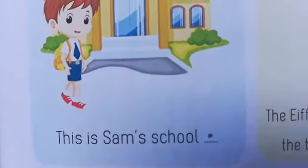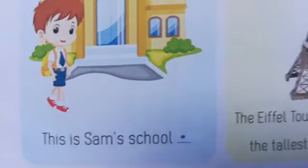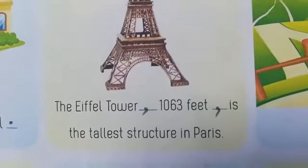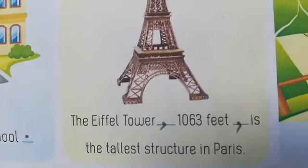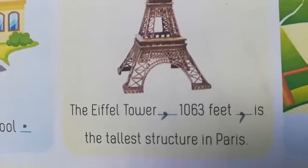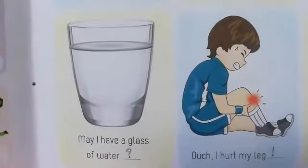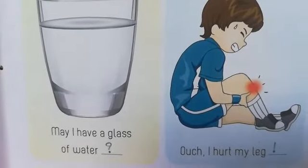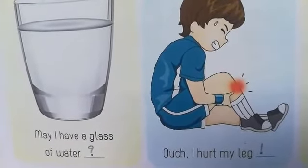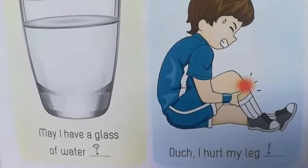'This is Sam's school.' — shows possession, so apostrophe. 'The Eiffel Tower, 1,063 feet, is the tallest structure in Paris.' Wow! — exclamation. 'May I have a glass of water?' — it is a question, question mark. 'Ouch! I hurt my leg.' — it shows the emotion of pain, so exclamation.